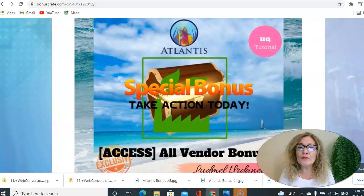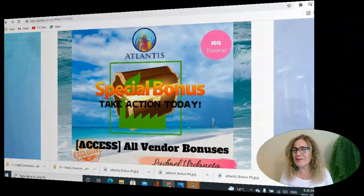In bonus number five, you get access to all the special bonuses from the vendor — free of charge for all of you that decide to grab Atlantis through my link below this video.